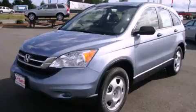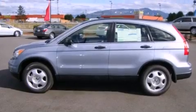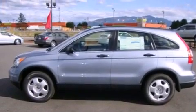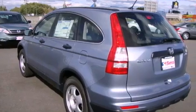This is a brand new 2011 Honda CR-V, functional utility for a modern lifestyle. It has a 2.4 liter 4-cylinder engine, an automatic transmission, and 4-wheel drive.